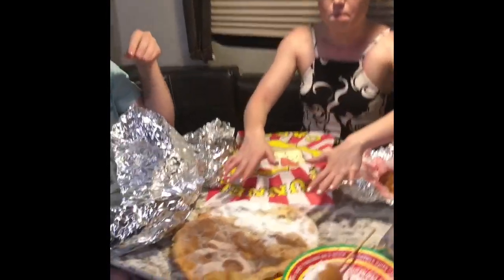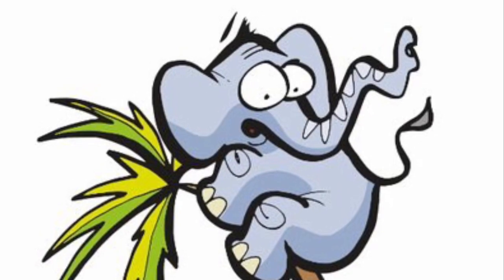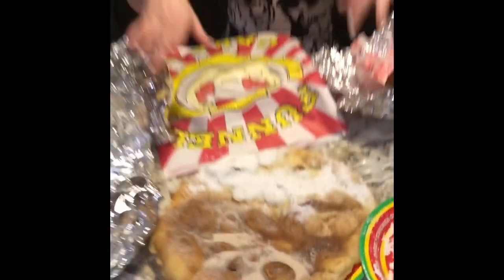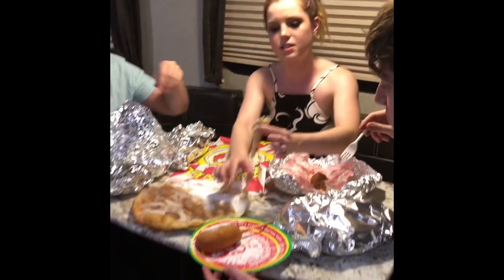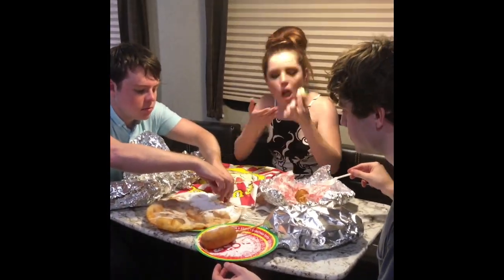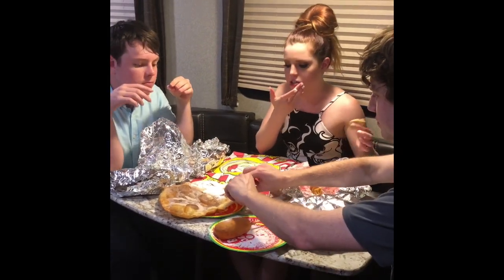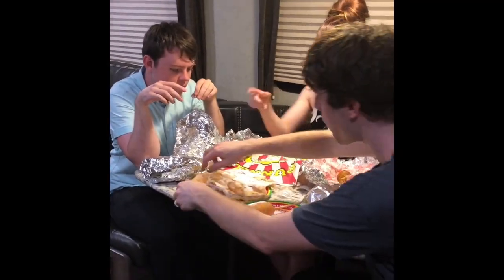This is an elephant ear. Of course it's not a real one, don't worry. I think it's maybe two different flavors. I'm guessing this is lemon. Wow. It's like custard or something. That's delicious. Cinnamon sugar. Kids, don't try this at home.